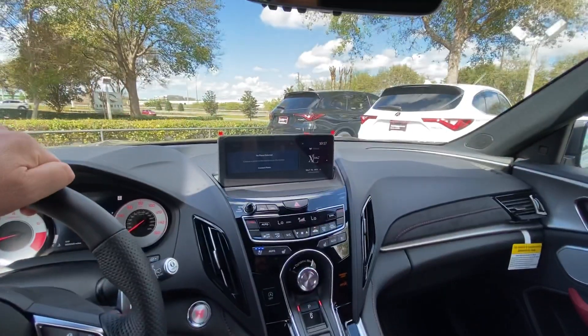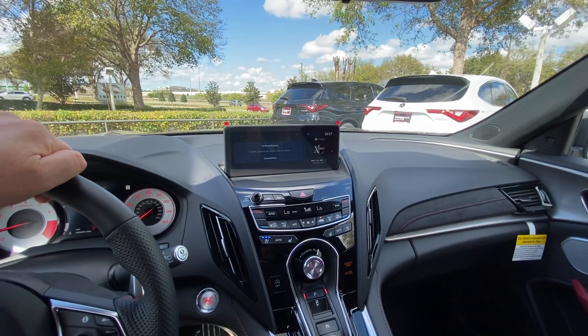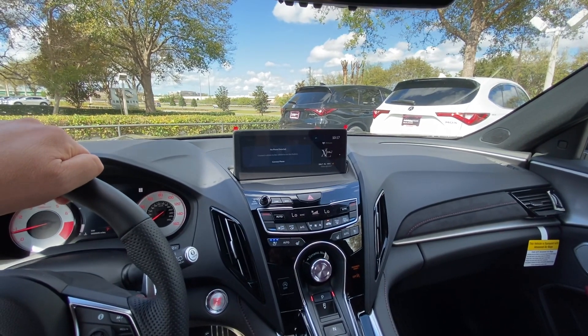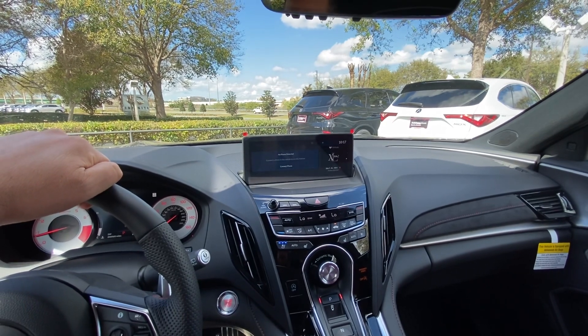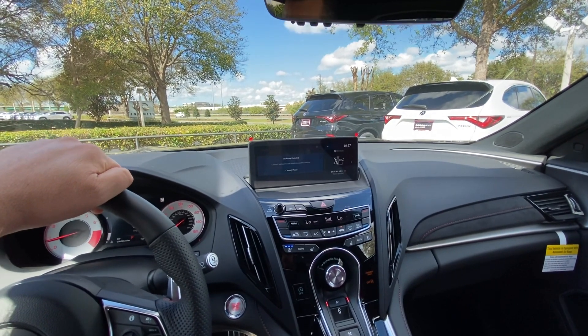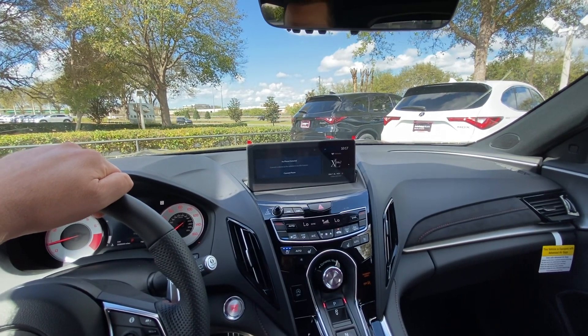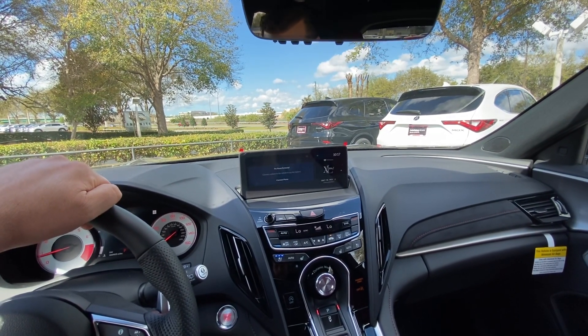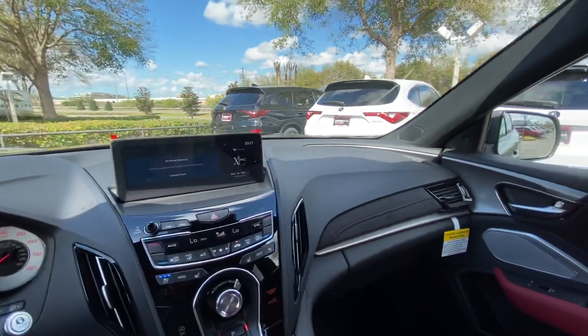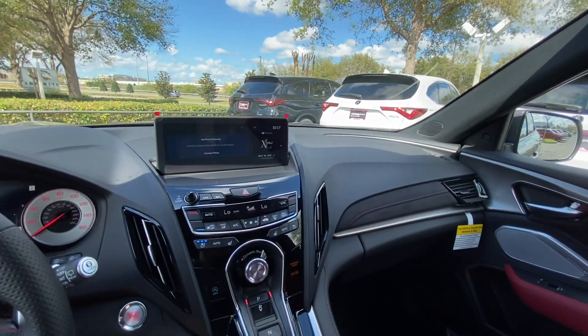You also have an Acura Link feature where you can activate the car from your smartphone. You can lock, unlock, remote start, stop, and check your tire pressure. You can also check if there's any maintenance due — all from your phone. The first few months are free, and then there is a fee to maintain access to that.